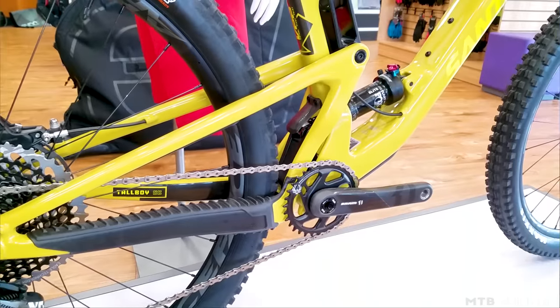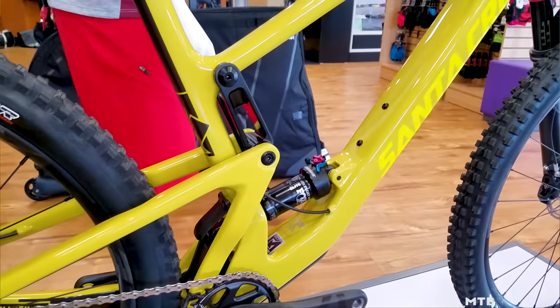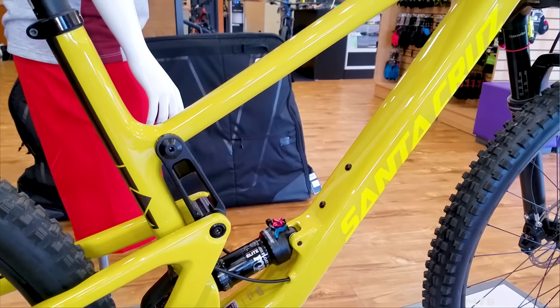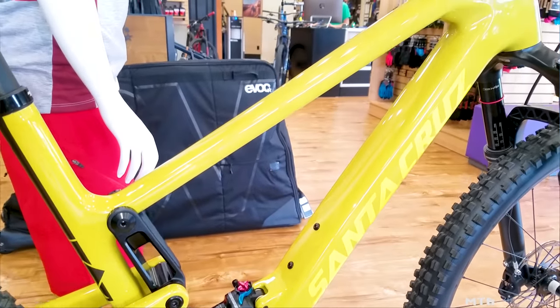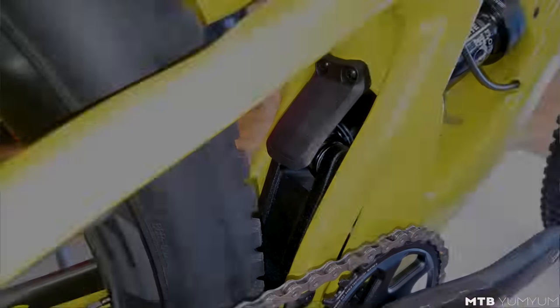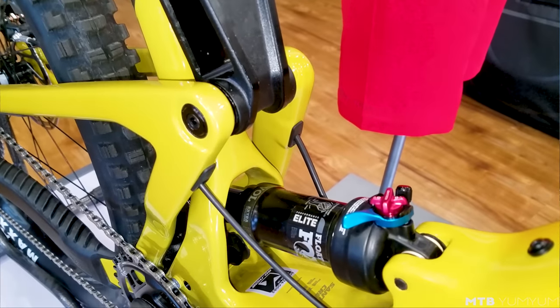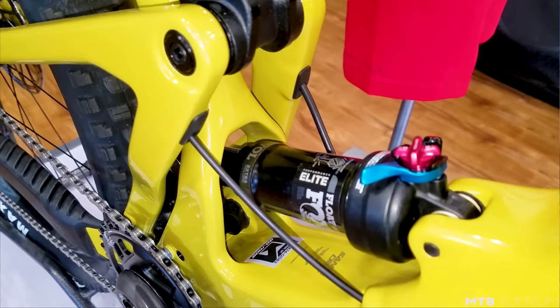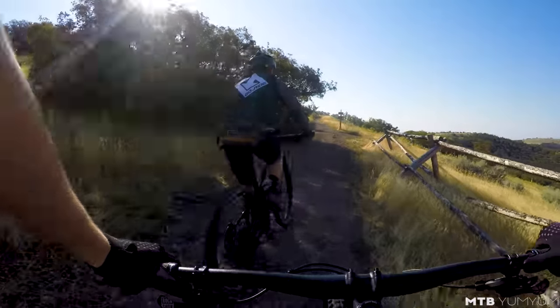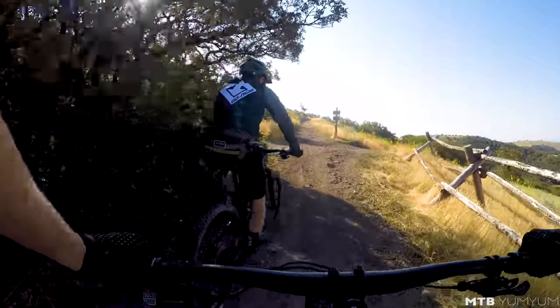The GoPro effect probably doesn't show the steepness of that little trail, but it gets kind of steep. I'm 5'8", riding a size medium today. It definitely feels like a longer bike than the previous Tallboy, and you can feel the geometry change — it just feels more slack. About 65.5 degree head tube angle and steeper seat tube angle, around 76 degrees. Let's get up to the top here and see how it descends.